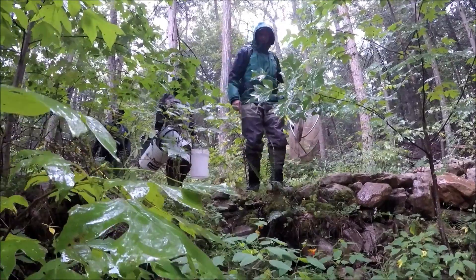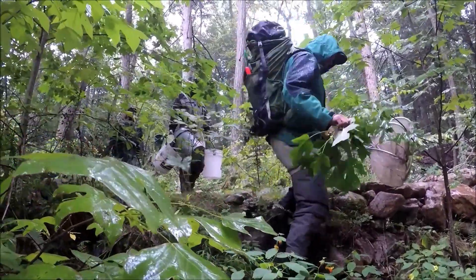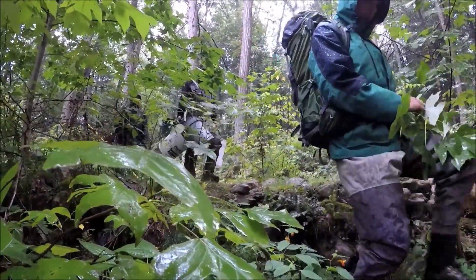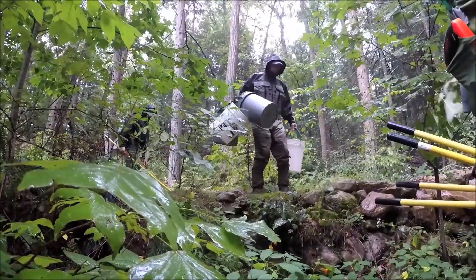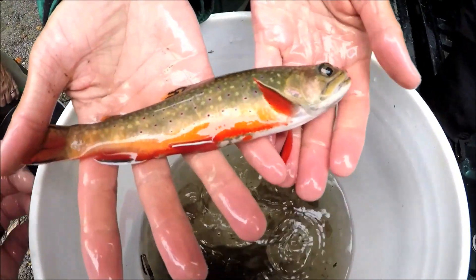Hi, I'm Steve Reeser, a fisheries biologist with the Virginia Department of Game and Inland Fisheries. Today we're here on a very soggy day in early September. I want to share a collaborative project between our agency, Trout Unlimited, and the U.S. Forest Service, where we're going to reintroduce brook trout to a stream where they were extirpated years ago.